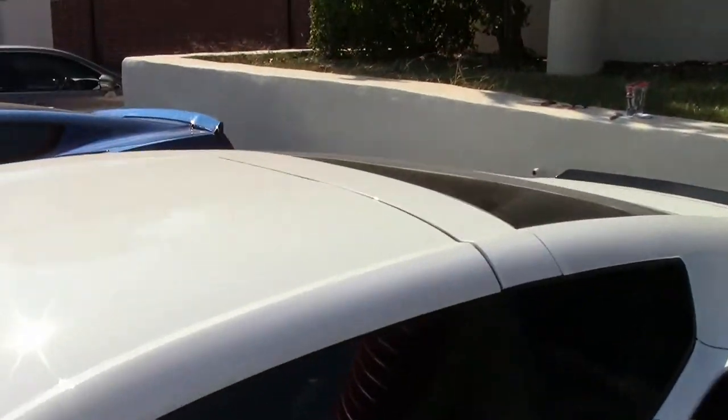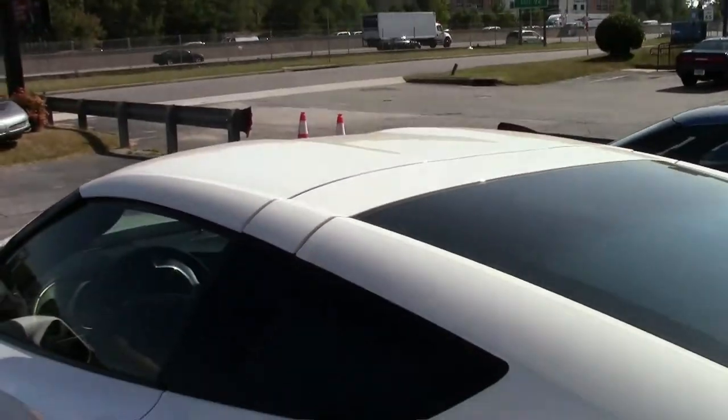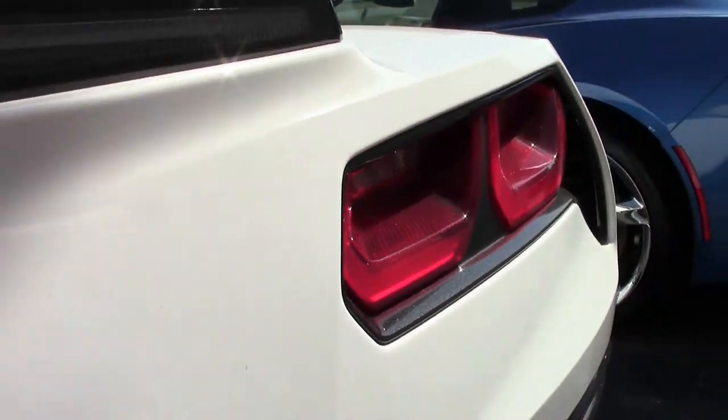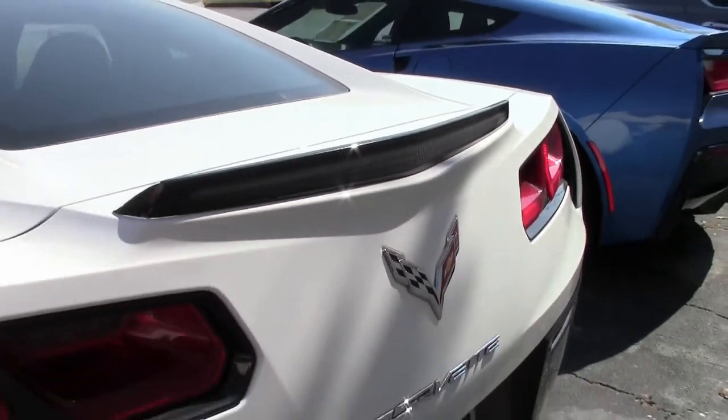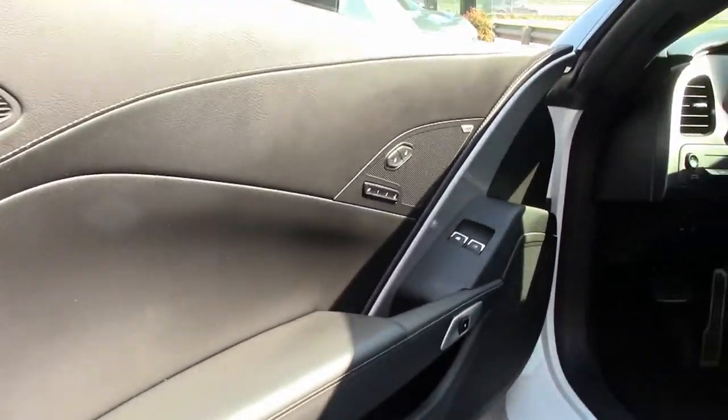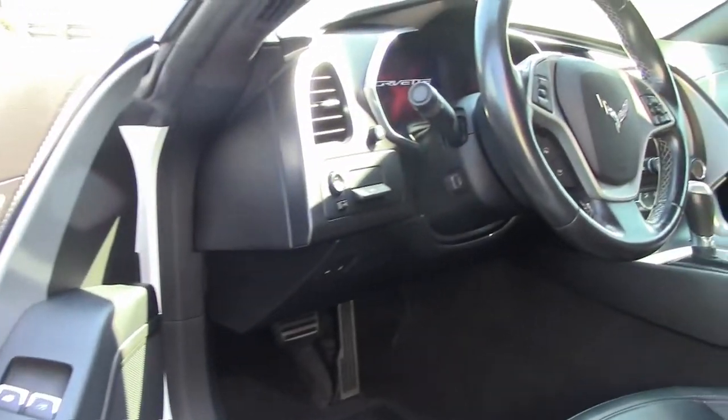Factory features include the $4,210 LT2 Preferred Equipment Group with heads-up display, Bose 10-speaker AM/FM/XM/MP3 stereo, steering wheel controls and MyLink, auto-dimming mirrors, heated and vented seats, dual-power seat bolster and lumbar.